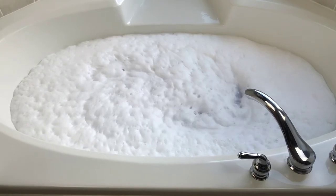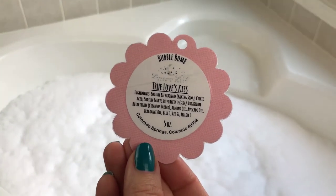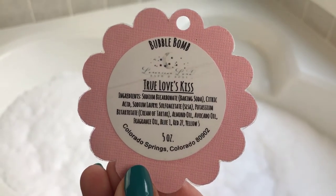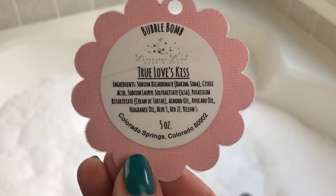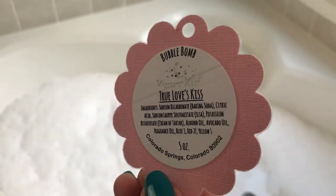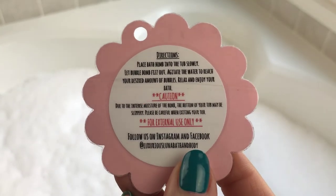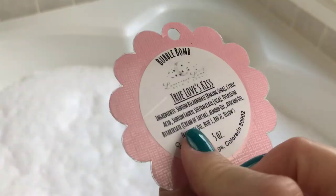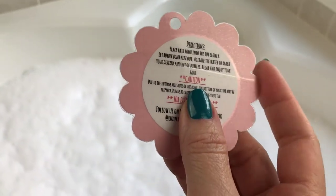Let's check these out — what do you know, yep, bubble bomb! I just found my tag in my closet. So yeah, you're definitely going to get some bubbles with this one. Here are the ingredients. And if you saw my unboxing, I was really, really impressed with these tags, because they're laminated, they're so cute. Each one of these bombs is in its own individual box.